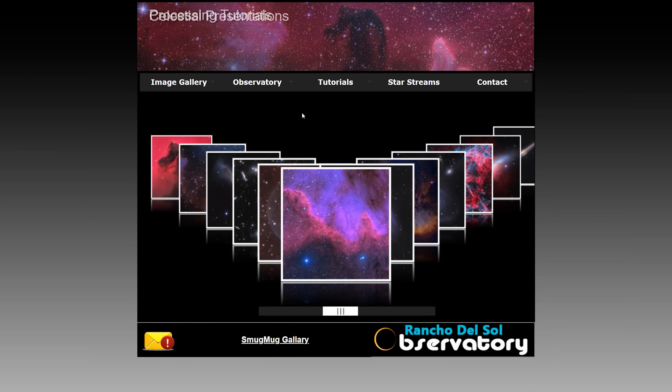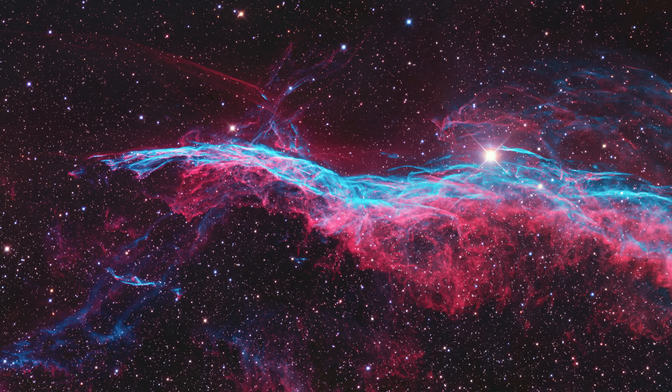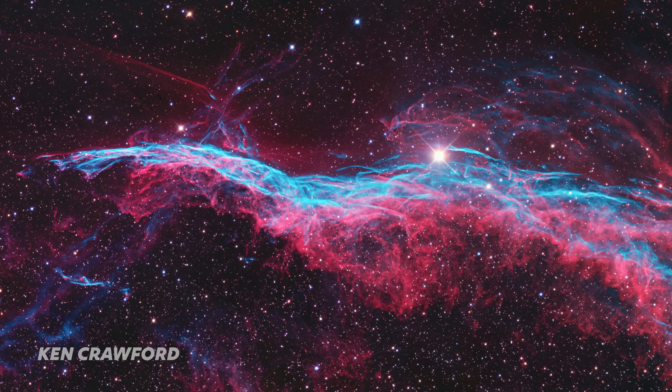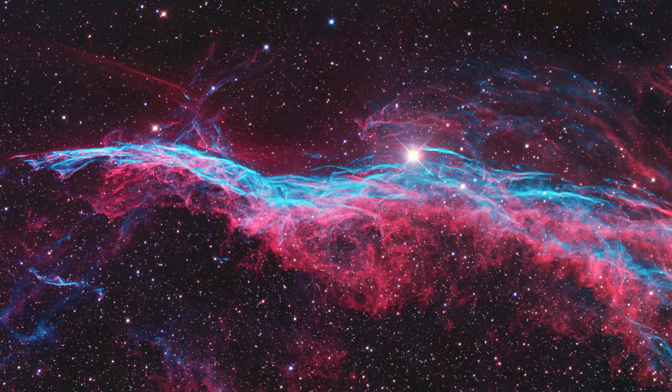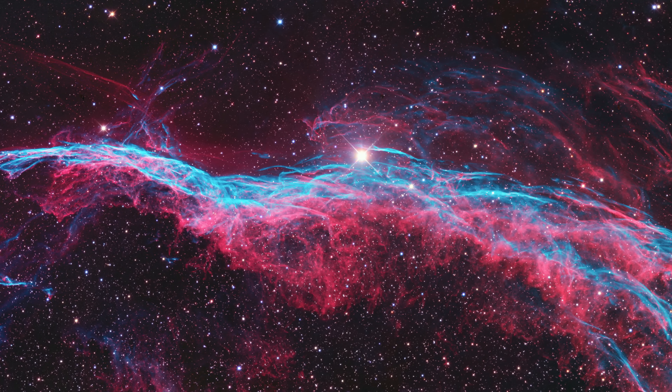My latest version of the Veil Nebula was heavily influenced by the incredible version shared by Ken Crawford many years ago. To me, this is what the Veil should look like — his version was the standard I wanted to hit. I had a lot of fun with this one and I expect to see some strong opinions in the comments. The next time you see a debate online about over-processing or what an image should look like, I hope you share this video with them.